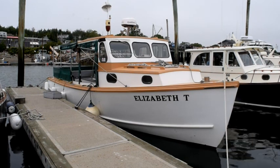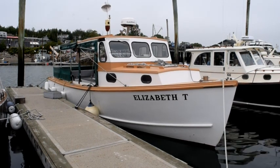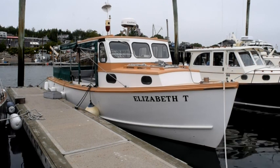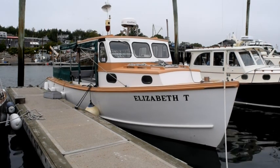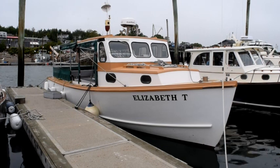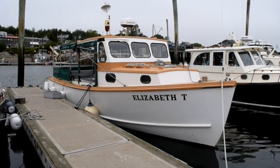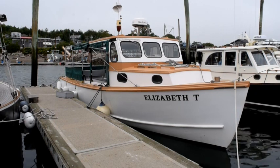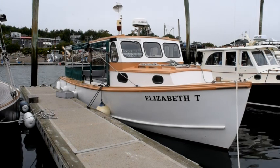This boat is the Elizabeth T. It's an 80s vintage wooden lobster boat. Although it still has its lobster gear, it is not used as a commercial lobster boat anymore. It's used as a tour boat, and they take groups of people out here in the Great Harbor of Mount Desert Island for tours around the area, and they have some lobster traps that they haul just to show people what's involved. This boat also does water taxi work. There is an offshore island called Great Duck Island that has a summer house on it, and the Elizabeth T. will take people who want to stay in that summer house — it's a weekly rental — out to the island and put them ashore, and then at the end of their week come and pick them up.